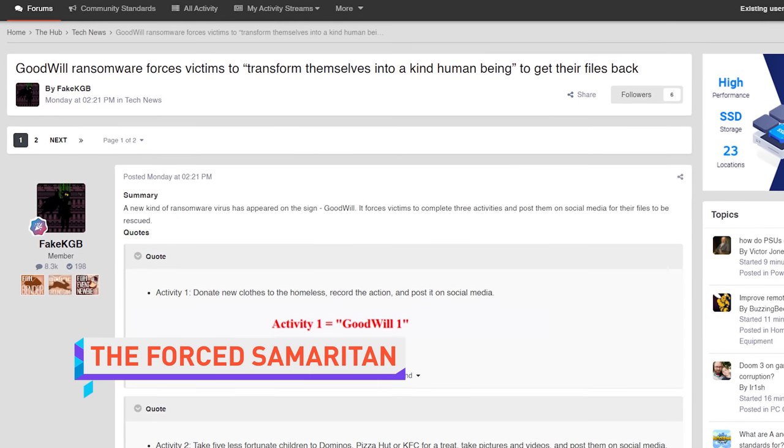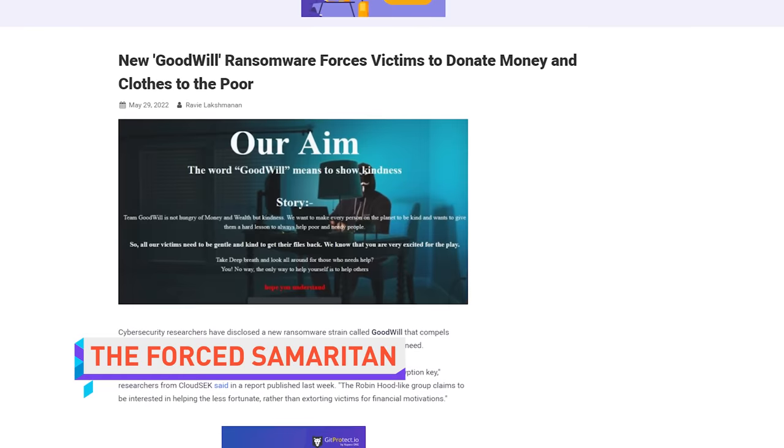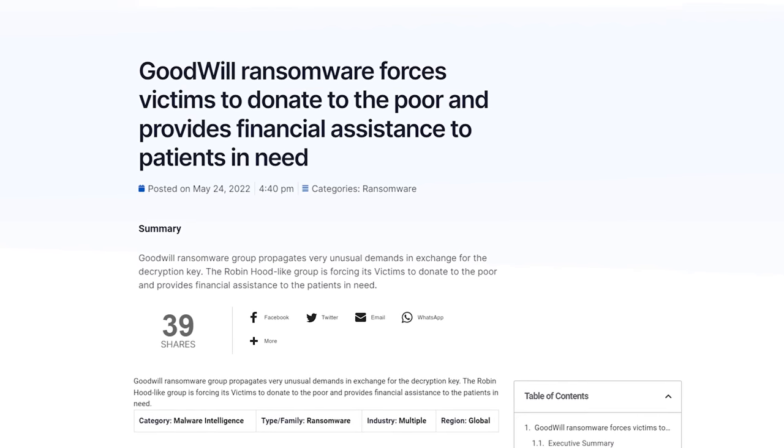There's a new kind of ransomware on the block. It's called Goodwill, and instead of extorting victims for money in order to decrypt their precious files, it forces them to do kind acts, like give clothes to homeless people and pay for someone's medical bills — because it's America — and then post evidence on social media. I'm sure these hackers' hearts are in the right place, but if I grab five poor children and take them to Domino's, I'm pretty sure I'll be arrested. This is not financial advice.